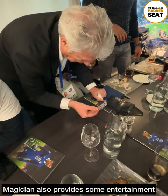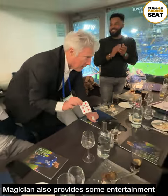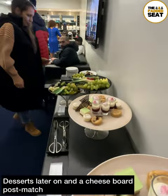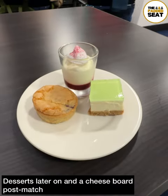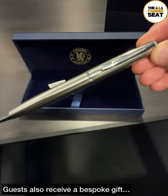The evening's entertainment continued when a magician made his way into the lounge and performed some pretty awesome tricks. And if you are hungry later on, there is a good selection of desserts, fruits and cheeses which are brought into the lounge. Another nice touch — all guests do receive a bespoke gift.